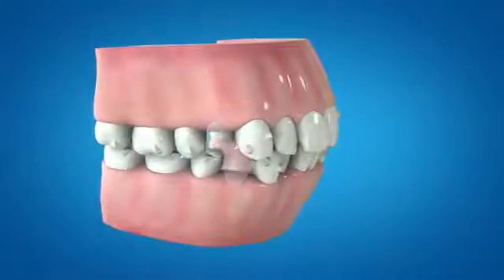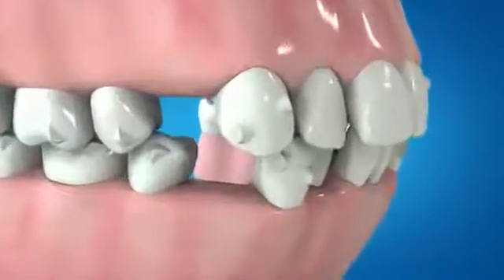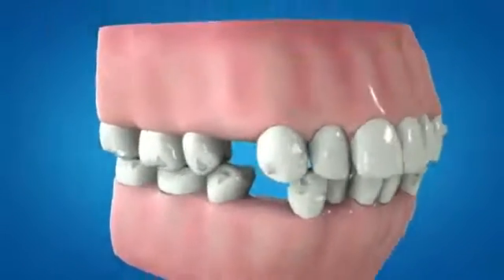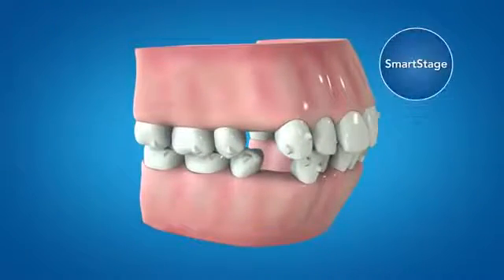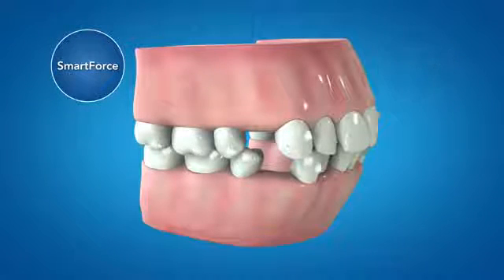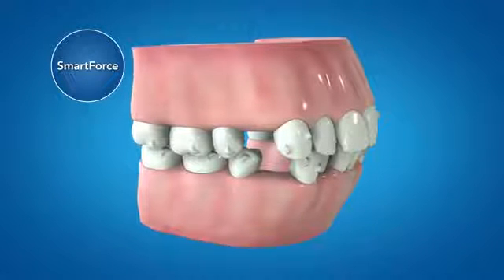The new first premolar extraction solution is designed to provide root parallelism and vertical control, making use of Align's programmed tooth movements called smart stage as well as new smart force features. The new smart force features are designed to deliver the force systems necessary to achieve predictable tooth movements.